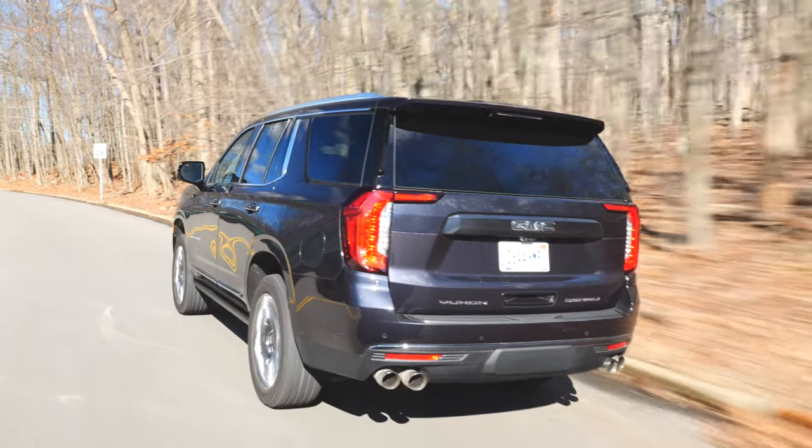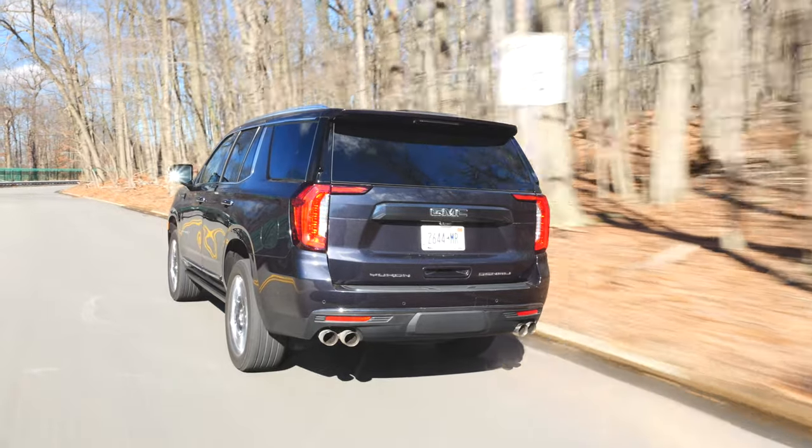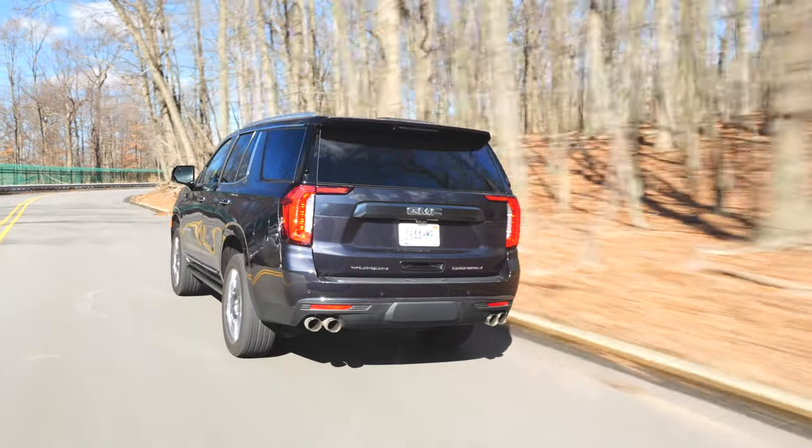Towing is probably one of the reasons why you're considering a body-on-frame SUV, and the Ultimate trim can tow up to 8,000 lbs.